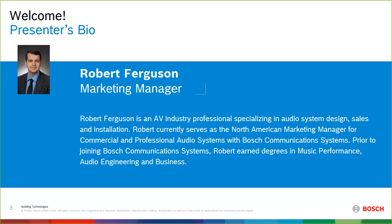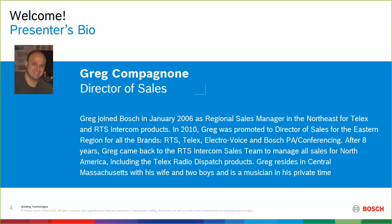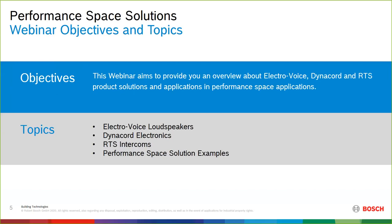Rob has been with us for quite a while, starting in inside sales and now graduating to marketing manager, with a very good in-depth knowledge of the portfolio. We also have joining us Greg Compagnon. Greg is director of sales for RTS or Intercom portfolio, starting in a regional role covering the entire portfolio and now covering all of North America for RTS. Today we want to dig into the overall portfolio from ElectroVoice, DynaCord, and RTS and how that applies to performance space applications — EV loudspeakers, DynaCord electronics, RTS Intercom, and then some performance space solution examples.